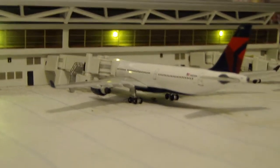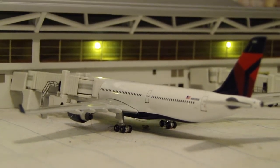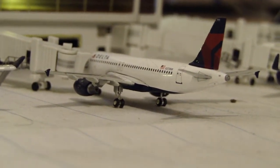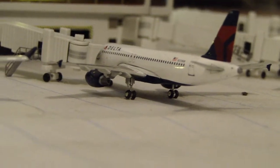Next, probably the best well-known Delta route from Boston, the Amsterdam Airbus A330-300 route. After that, an A320 going to be heading out to CVG today, which is Cincinnati.